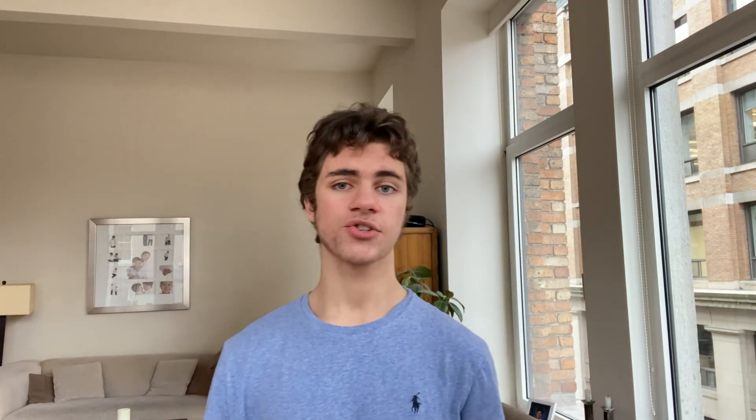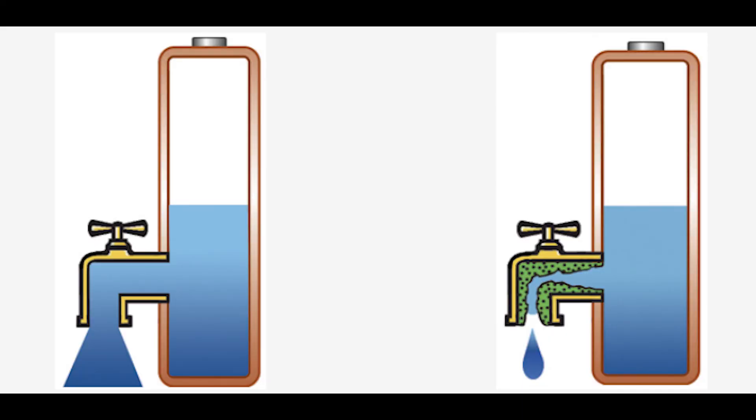Looking at the voltage graph — same thing: lower temperatures mean lower voltage. The reason is again internal resistance. If you think of voltage as the pressure with which electrons are being pushed, just like a pipe, if you have more resistance inside that pipe, the pressure is going to be lower.